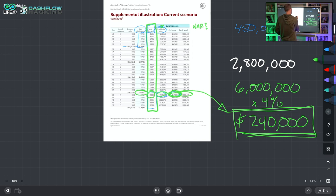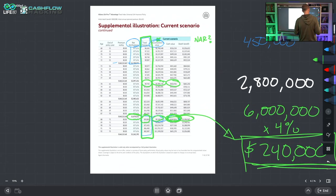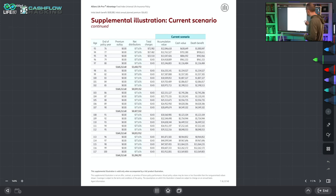That $240,000 expense increases the net amount at risk from $450K to $700K, which bumps up charges and that's where these policies become implosive — just catastrophic. The only way these illustrations work is because positive arbitrage is assumed on all policy loans. When in fact, they will never work that way. That is the one guarantee on this illustration, aside from the guaranteed column: they will never perform as illustrated.